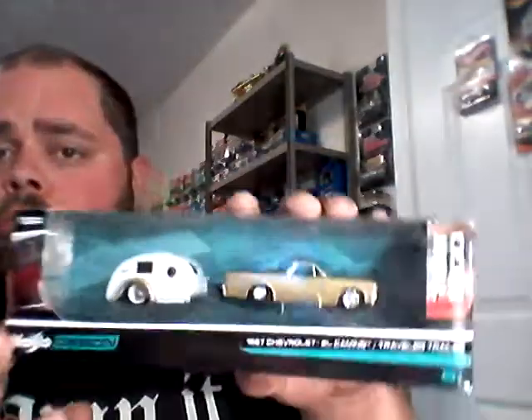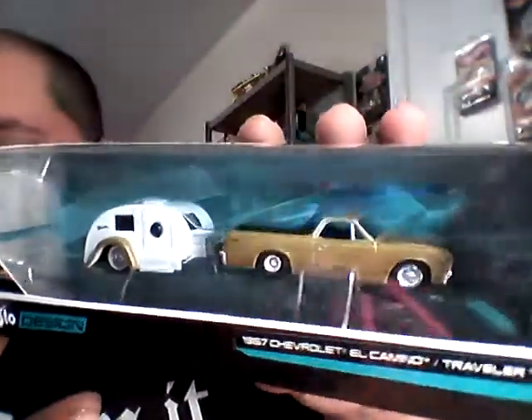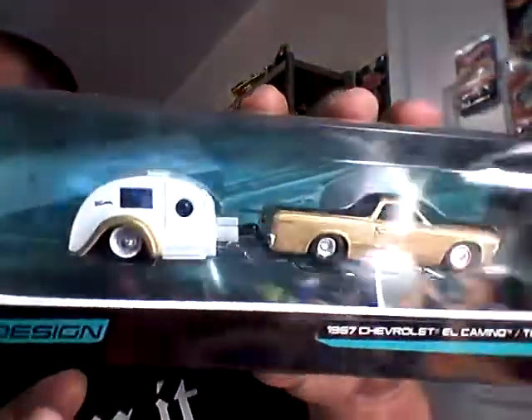What's up everybody, Big Bruce here bringing you another video from Big Bad Small Cars. Today we're gonna do some high dollar crack. Got my brother Ben over here with us. He came over to pick up some of these great little Misto hot rods and trailers. Check that out guys.